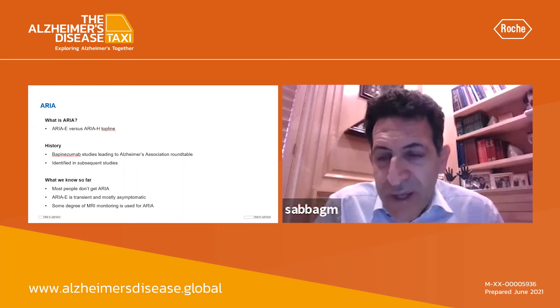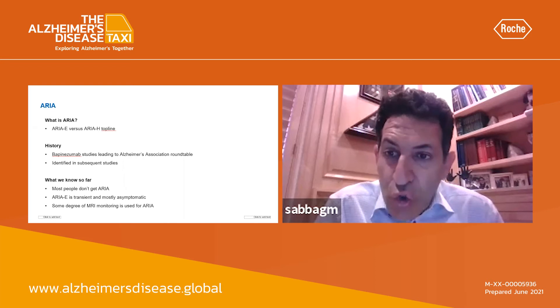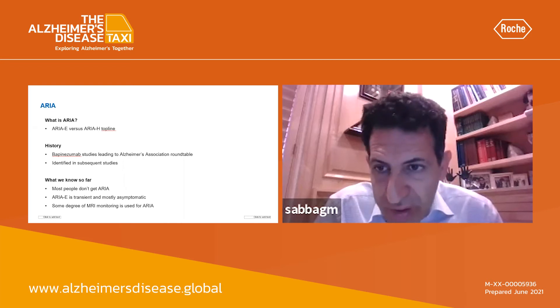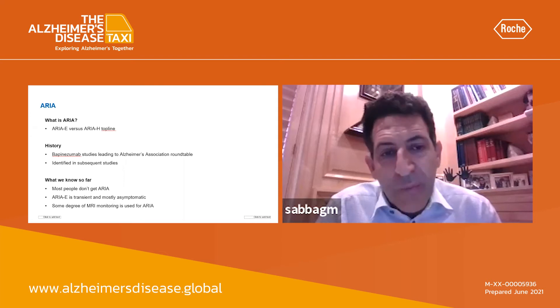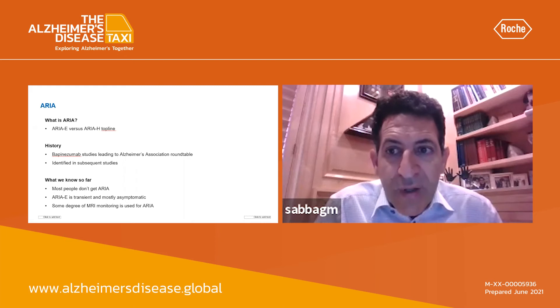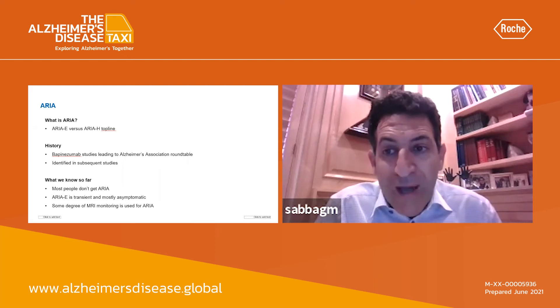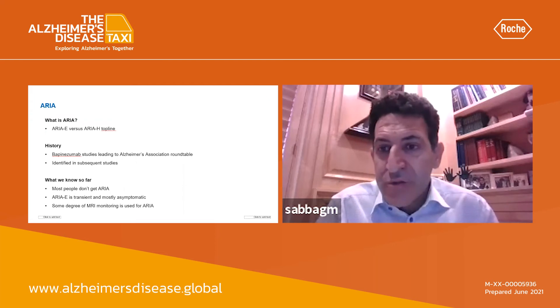Number one is that most of ARIA-E, the vasogenic edema, is clinically asymptomatic. In other words, you don't know what's happening, the patient doesn't know what's happening, and it might be detected on a central read. Number two is that most ARIA is missed by or not detected by the local read — it has historically only been picked up on the central read.